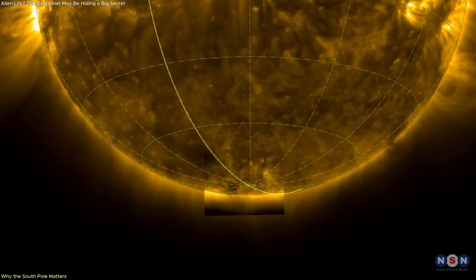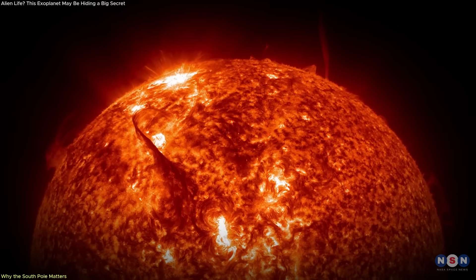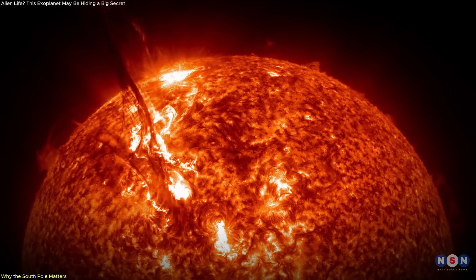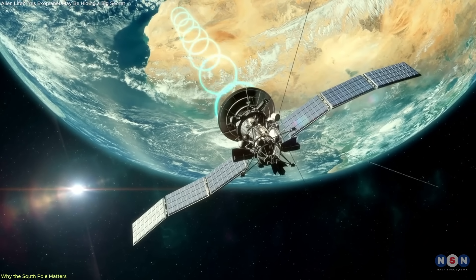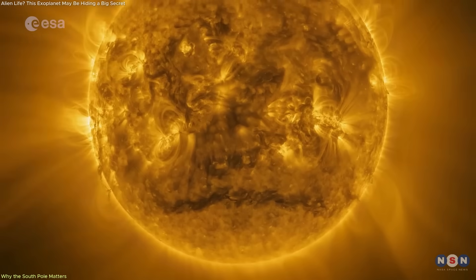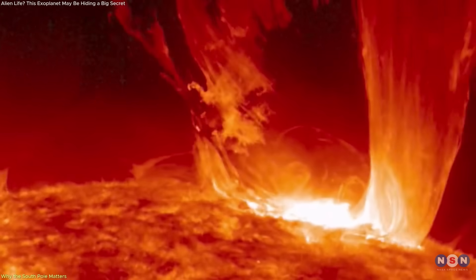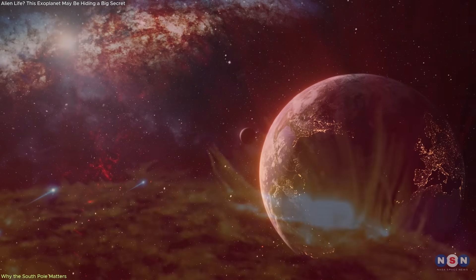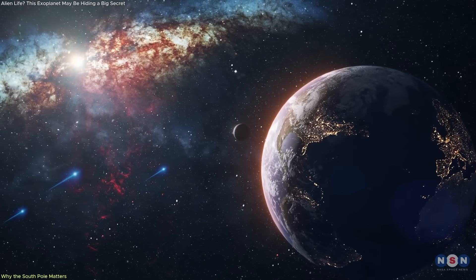Why does this matter? Because solar activity influences Earth. When the Sun acts up, it can unleash geomagnetic storms that affect satellites, GPS signals, aviation, and even electrical grids. Better data from the poles means better models. And better models mean better forecasting of solar events — something vital for protecting both our infrastructure and future space missions.